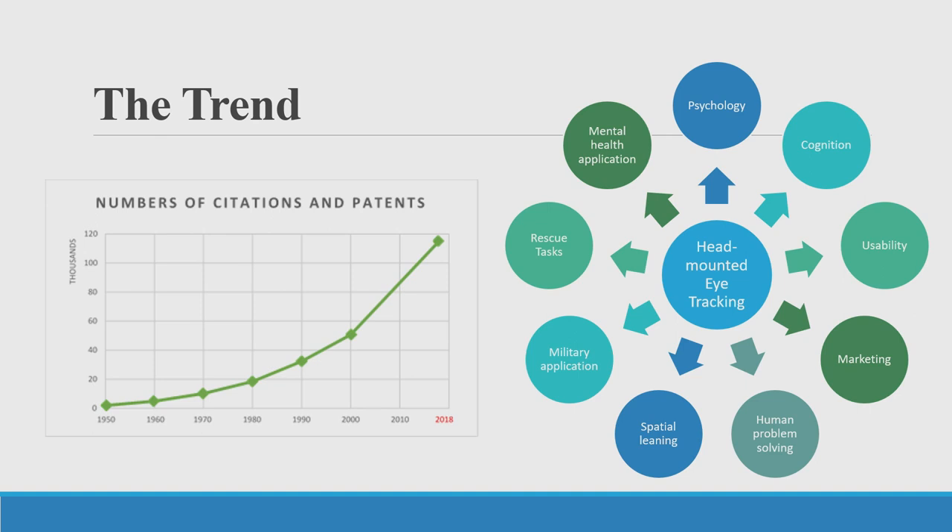A plot of relevant publications found through Google Scholar about head-mounted eye tracking technology shows that the number of research publications has increased dramatically over the past decades. The reason is that eye tracking sensors, especially head-mounted ones, have become easier and cheaper to obtain. They have been used in many research fields such as cognitive psychology, early child development, education, marketing, consumer science, human-machine interaction, sports, medicine, virtual reality, and augmented reality.